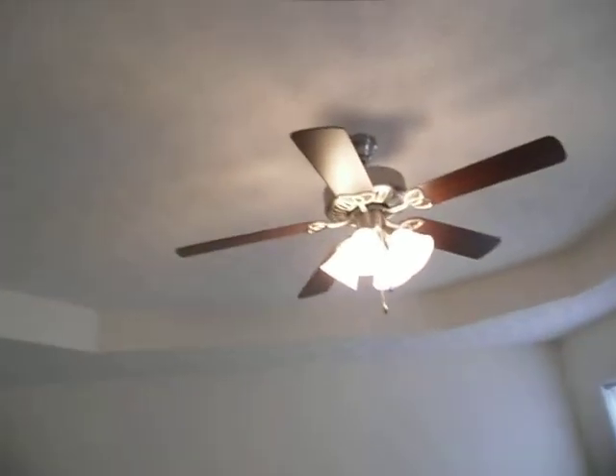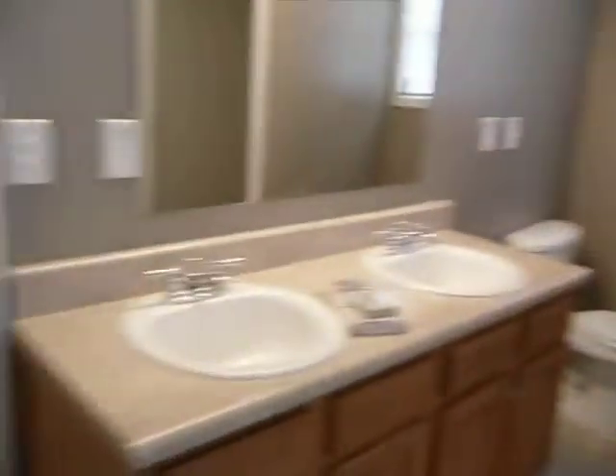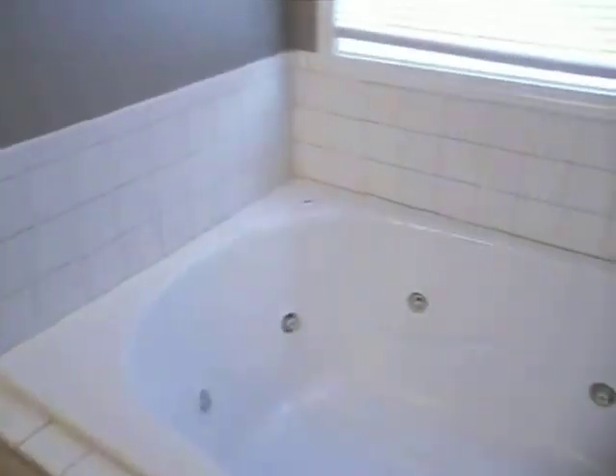And then that takes us back to the master, which is a nice size, probably a 15 by 15 with a nice tray ceiling in here. Comes into a nice size bathroom with a double vanity. We've got the whirlpool tub, the separate shower, and we have his and hers walk-in closets.